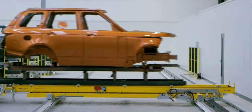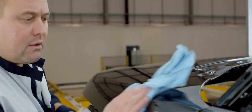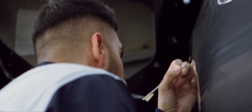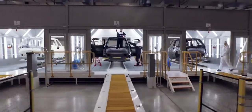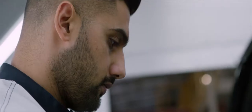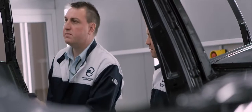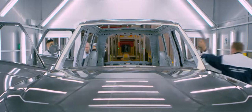Finally, the body enters our audit facility, where stringent checks are performed to ensure an outstanding paint finish, uniformity and lustre. It's only when a world-class appearance has been achieved that the body shell is allowed to leave.